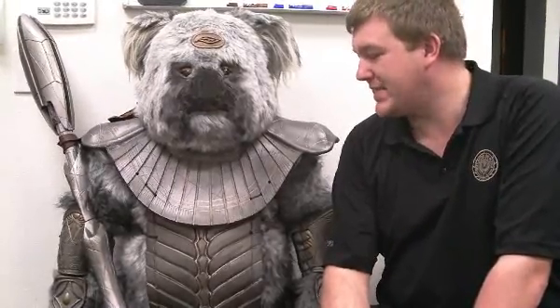Hi, I'm David Reed with propworks.com. Here with a familiar face — a furling. These guys were in the Stargate SG-1 200th episode, of course named 200, and they were in the opening scene.